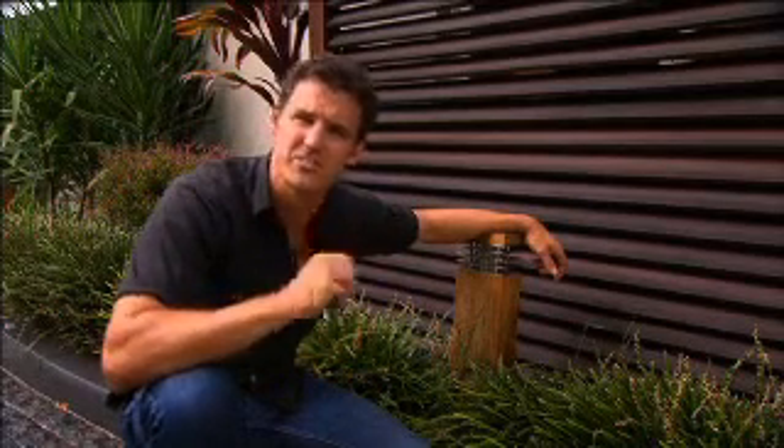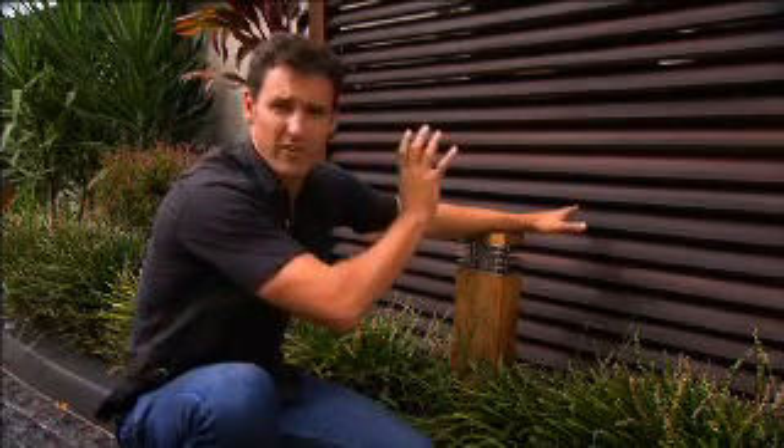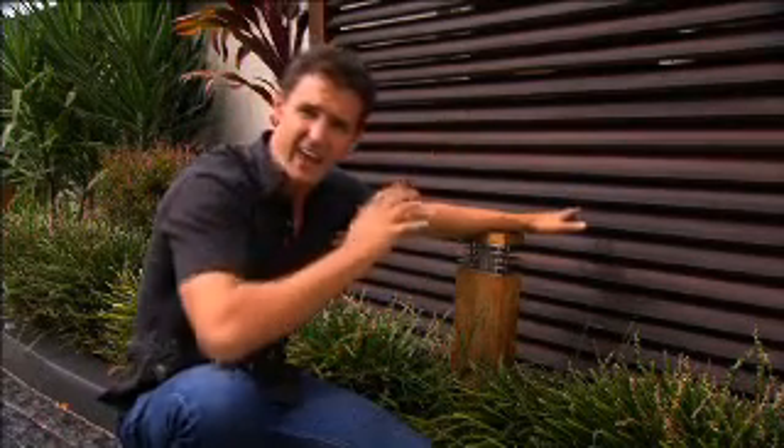Handmade hardwood timber louver screens look amazing when used correctly, and they give me a real sense of relaxation. Now they can be moveable or fixed, and in this scenario we have them fixed because they're out the front of a bedroom window so you can see out but not in, and they let the light through but not the eyes of a passerby.